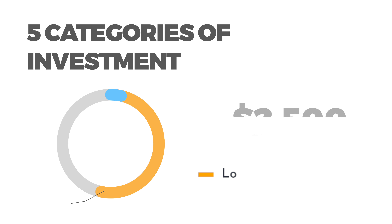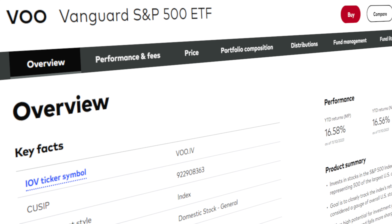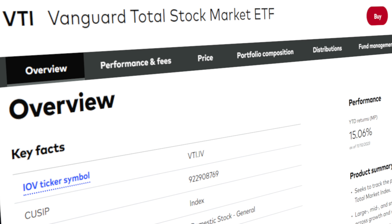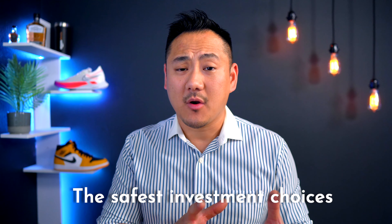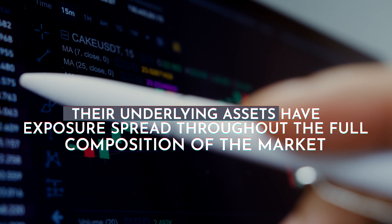Aligning to that strategy, I'd put $2,500 of my initial $5,000 — or 50% of my funds — into a conservative index or mutual fund that tracks the overall stock market. Some of the most stable and reliable total market tracking index funds include VOO, the Vanguard S&P 500 ETF index, and VTI, the Vanguard Total Stock Market Index Fund ETF shares. These are relatively the safest investment choices in the stock market because they're among the least volatile, meaning they typically spike up or down less with the churn of the stock market, because their underlying assets have exposure spread throughout the full composition of the market.